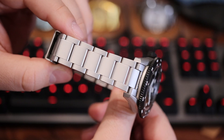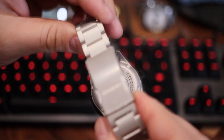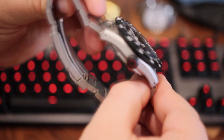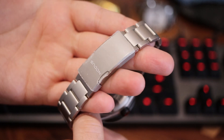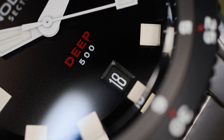Rounding out the bracelet details: there are screw pin connecting links and an inverted end link style that keeps the effective lug-to-lug dimension wearable. There is also a pleasant execution of flush twin triggers on the milled deployant that releases the clasp — a Notice signature.